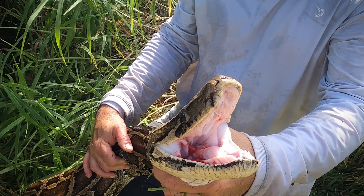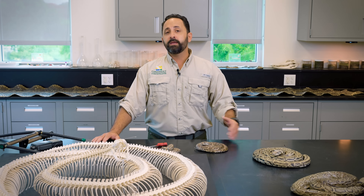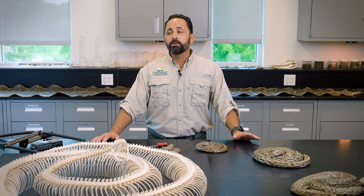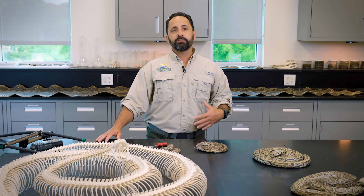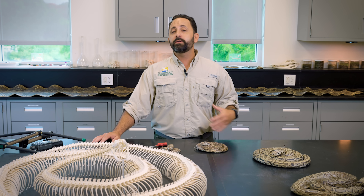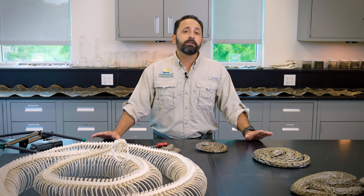Being on the front lines of this emerging problem, I've been here as a biologist at the Conservancy for 20 years now. If you told me 10 years ago we'd be tracking one of the largest snakes on the planet, I would not have believed you. But here we are, having tracked over 80 adult pythons. Part of our job is to collect that information, publish it, and share it with land managers and people interested in advancing the understanding of this pretty remarkable species.